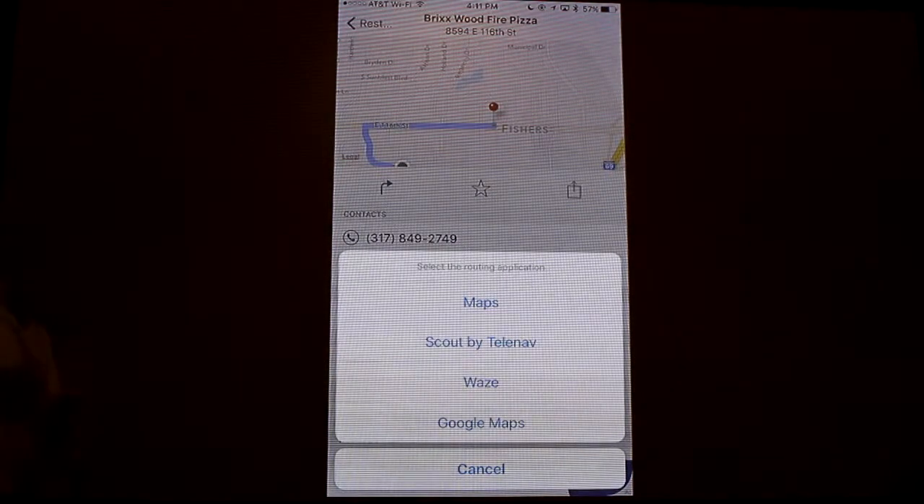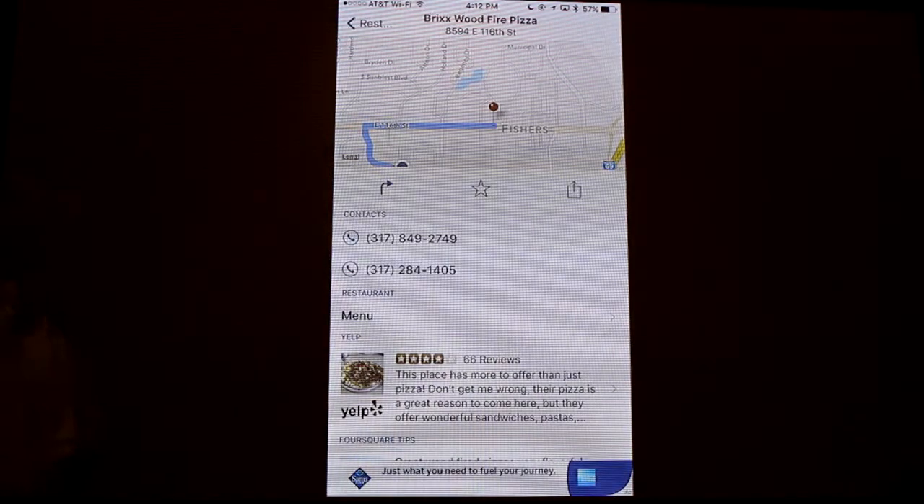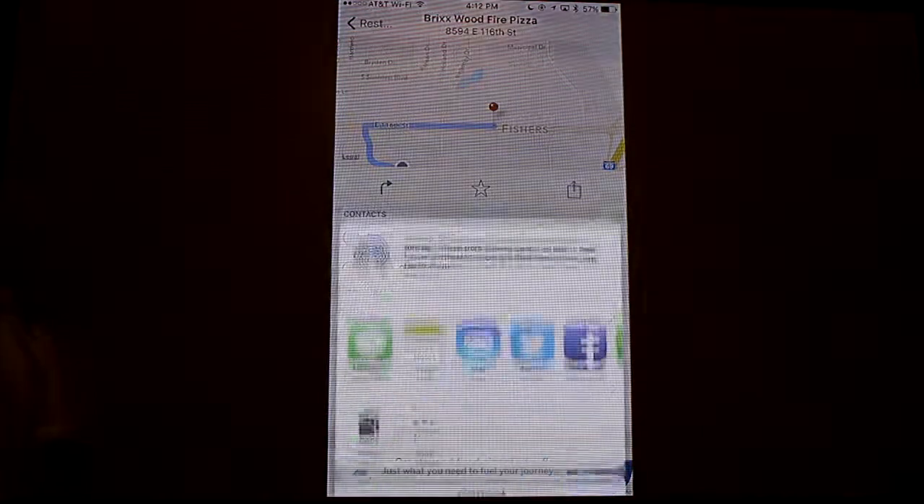They'll put it in your Apple Maps or Google Maps, or if you want to send off where you are to some of your friends, all you have to do is tap on the share icon. I tap on that, and immediately I can see I can message it to people, post on Facebook, post on Twitter, or send them an email.